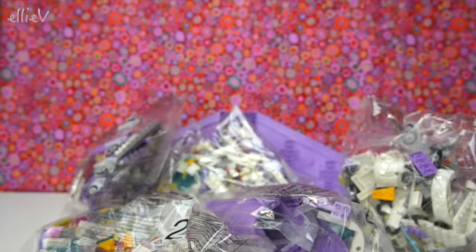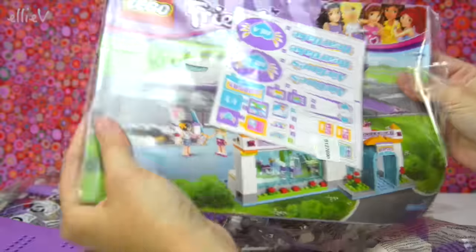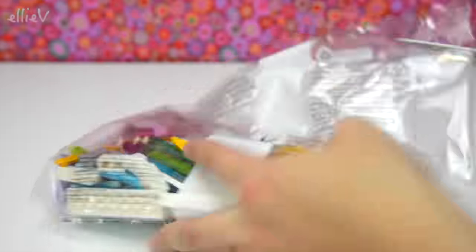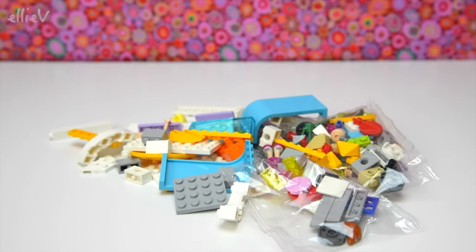Those are the wings — quite a big wingspan, it's going to be a big plane. It comes with one nice big instruction book and six bags, plus a sheet of stickers. Here's bag one — let's get it open, tip all the pieces out and see if we've got any mini dolls in this first bag.